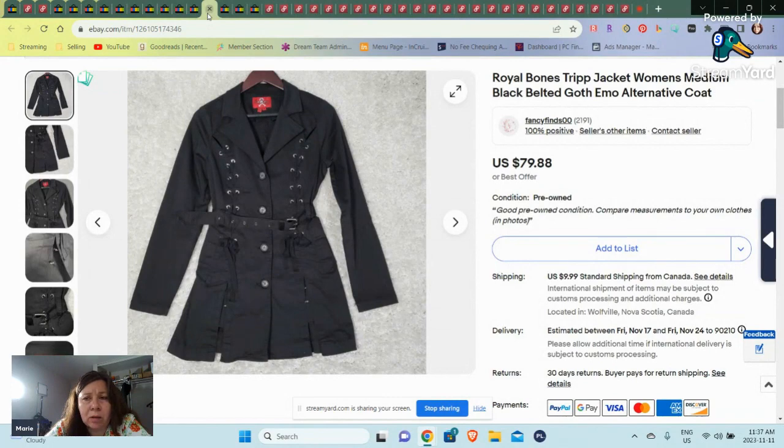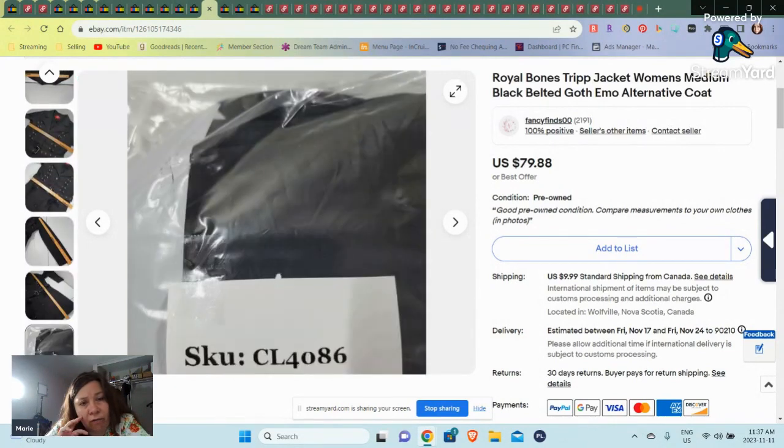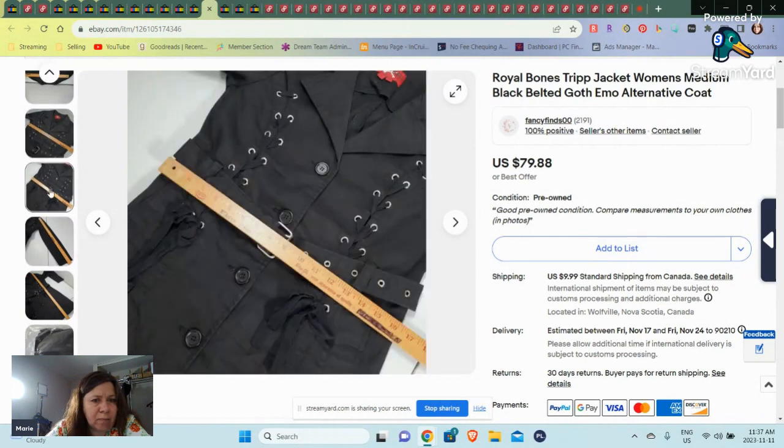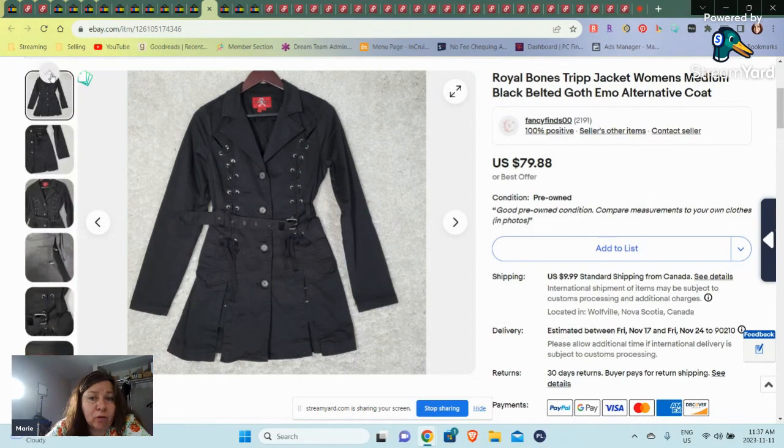Then we have a Royal Bones jacket. I had a lot of interest on this but it took a little longer than I thought. I still think it's early 4,000s — about 500 SKUs ago — but it was a medium and it sold for $79.88.